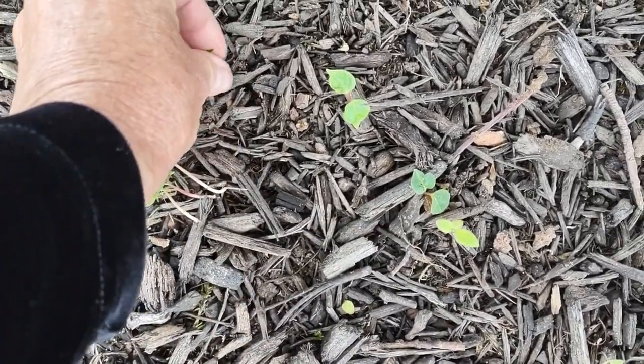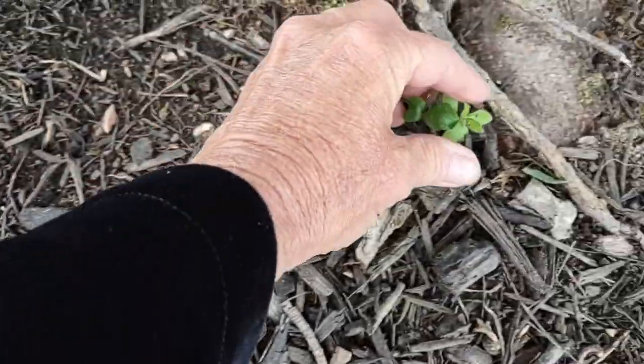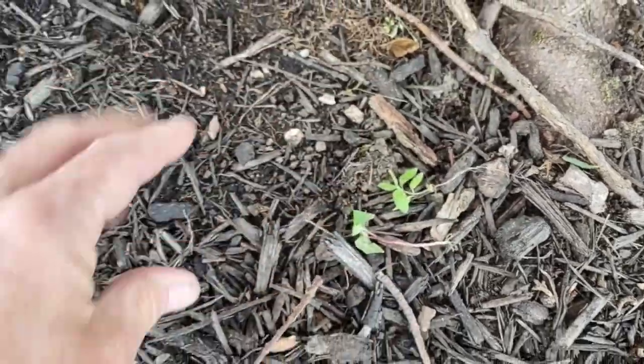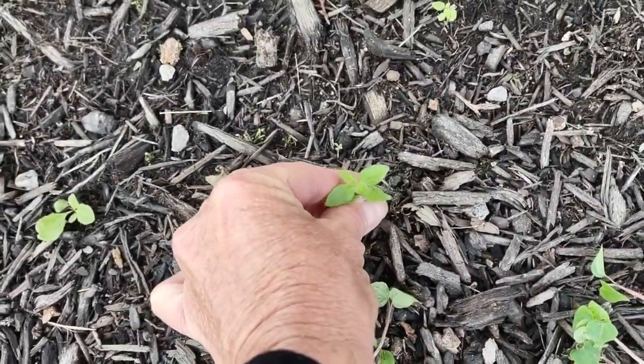Let me just pull them out. I pull them out mostly and just lay them on the ground like this right here. It only takes a matter of days before they dry up. Another honeysuckle.